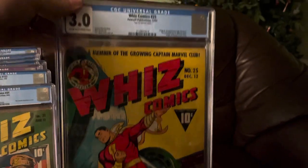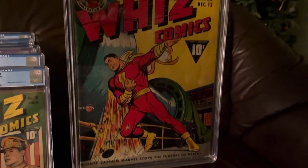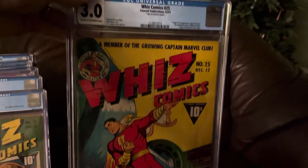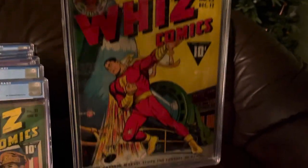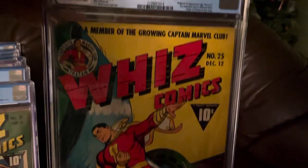Lastly, Whiz Comics 25. This is the first appearance of Captain Marvel Jr. He's not on the cover, obviously. Beautiful cover, though. And thank you for stopping by — you all stay safe and take care.